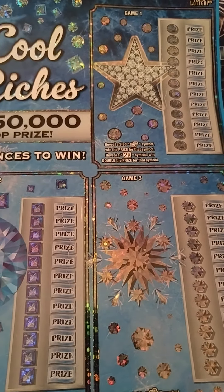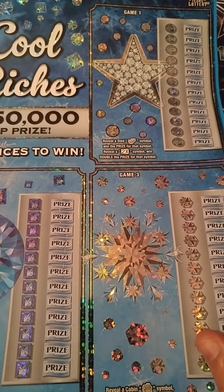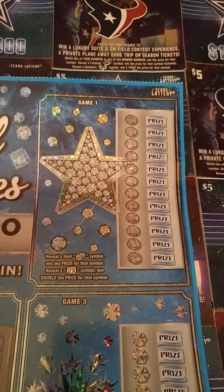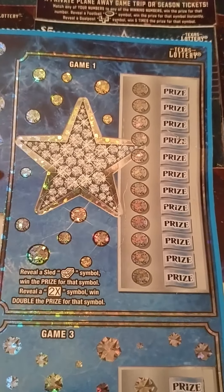Alright, wish me luck y'all. This is a huge ticket — I believe it's a foot long, it might be a little more, but it's huge. There are three games to play on this and I'll explain them one at a time as we go.